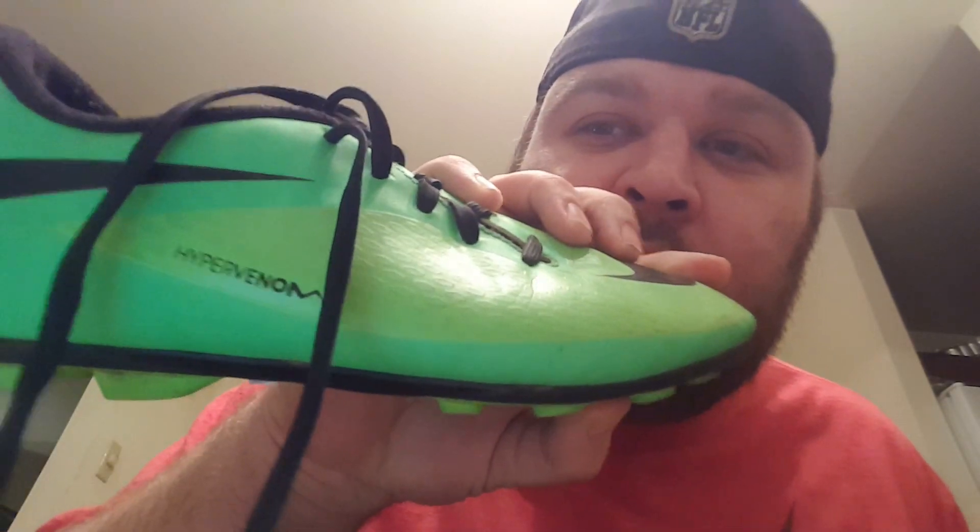Starting with shoes. Got a pair of Youth Nike Hypervenom — the lowest price on eBay for these is $40, and I paid $4. They were $7.99, half off. Also got a pair of Vans with Minnie Mouse on them, also $7.99, so I paid $4. Lowest I saw on eBay was $30.